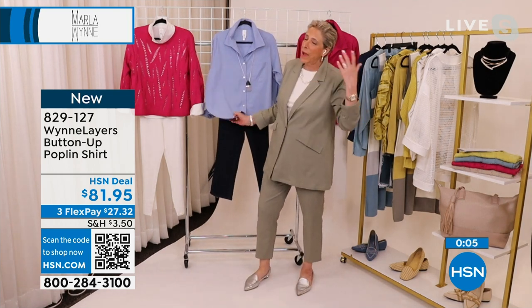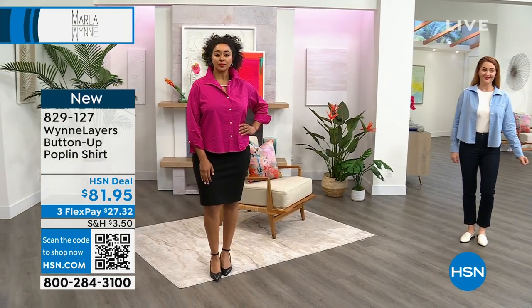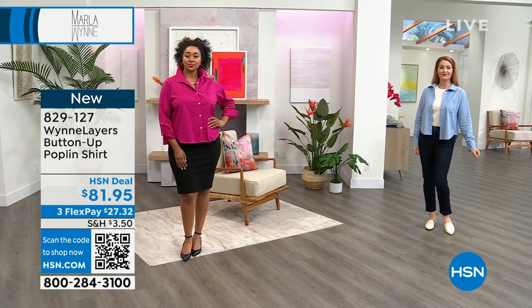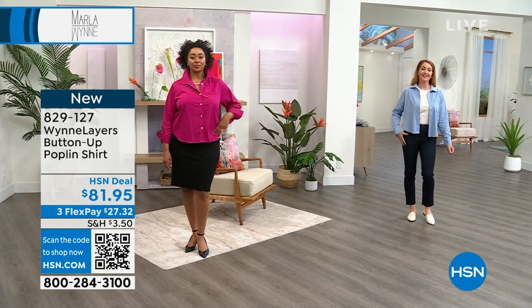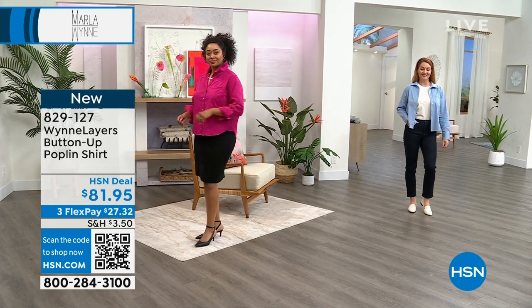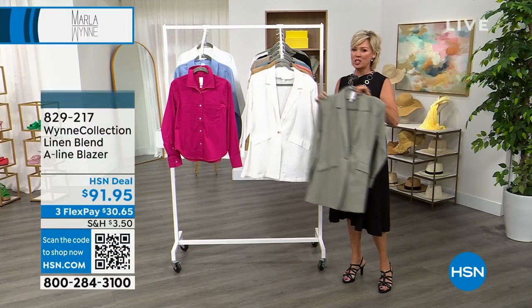For those of you who know I talk about not being afraid of the cropped pieces — Kenya is a very curvy gal wearing a little pencil skirt and looking phenomenal. This is a piece I have lived in since the sample came in. It is a poplin, so you take care of it like poplin, but I love it — in the magenta, in the periwinkle, and in the white. All three available, item 829-127.